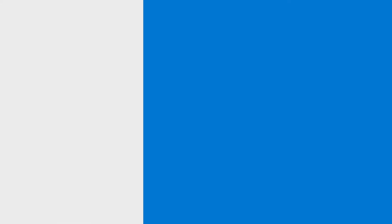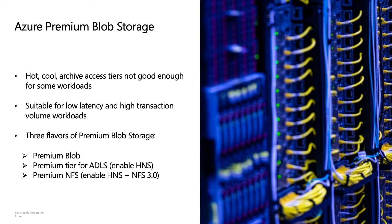Now, let's come back to our main focus for today, which is premium Blob Storage. While the hot, cool, and archive access tiers in Azure Blob Storage are sufficient for a wide variety of applications, there are some workloads that have even tighter requirements around latency and transaction volumes. For such workloads, Microsoft specifically offers premium Blob Storage. Premium Blobs store data on SSDs, which are known for their lower latencies and higher transaction volumes compared to traditional hard drives. Within premium Blob Storage, you can enable a few different settings to arrive at three different flavors: premium Blobs, premium tier for ADLS, and premium NFS.